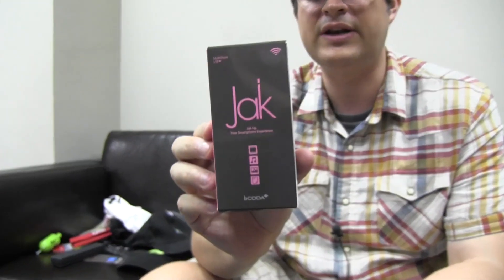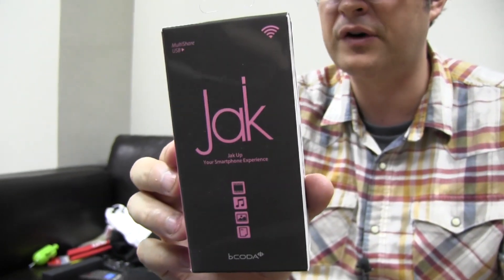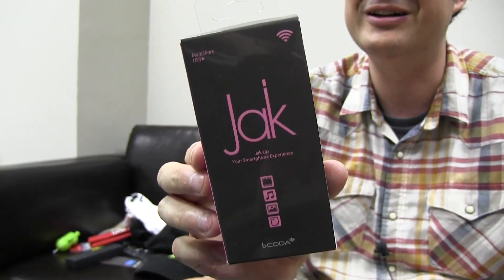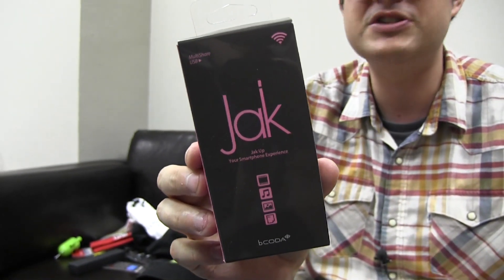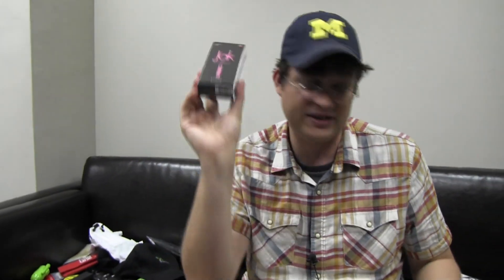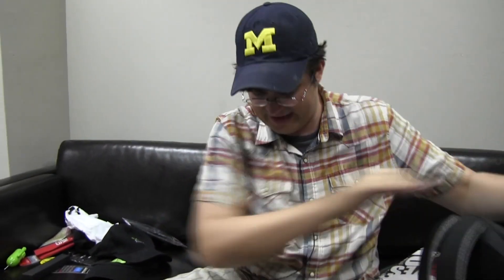This is called Jack Up, and it helps you connect your smartphone to a TV, to a car stereo, to your home stereo, or to your computer. Just connect it to the micro USB port and then you can share your content on other screens. So this is also something that goes in there.